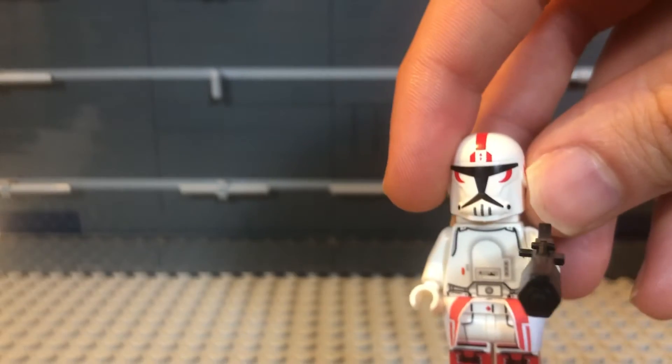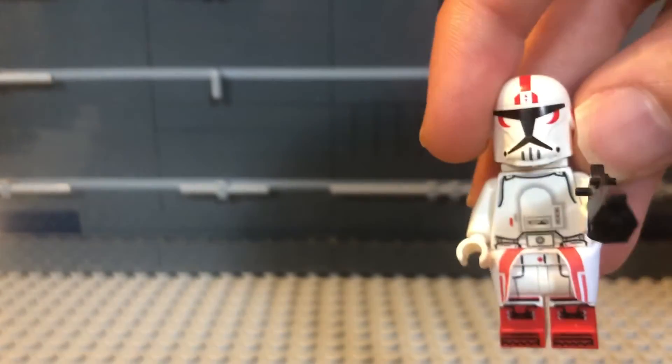And of course he has the iconic Clone Wars snowtrooper helmet, which was only seen once in the Clone Wars.